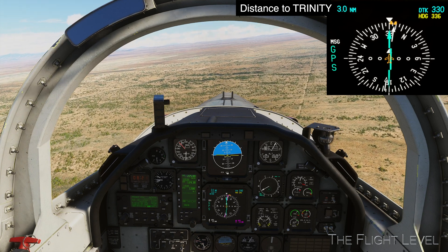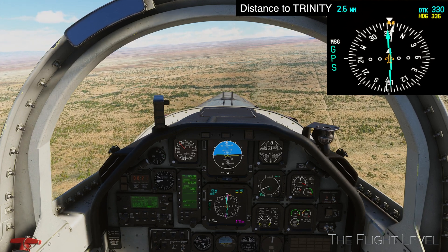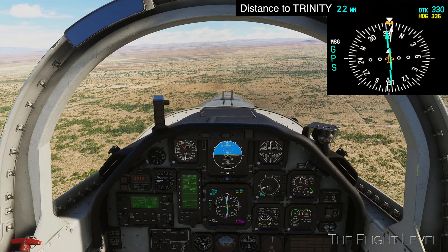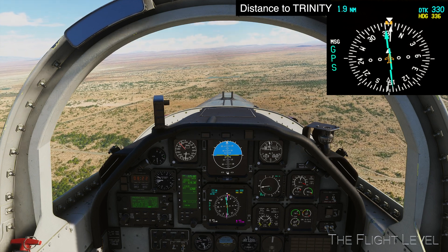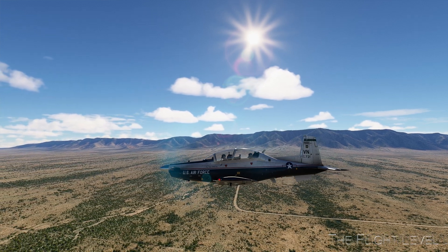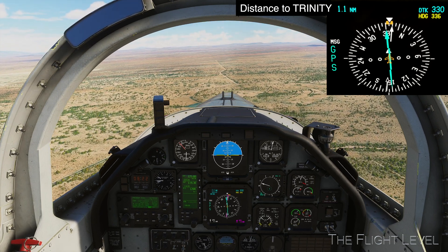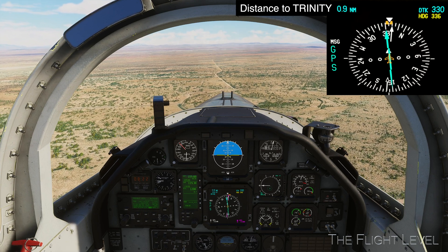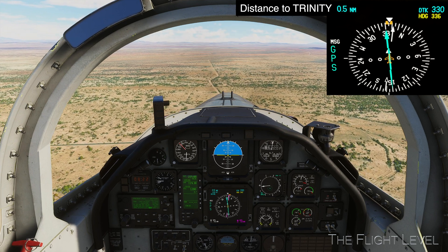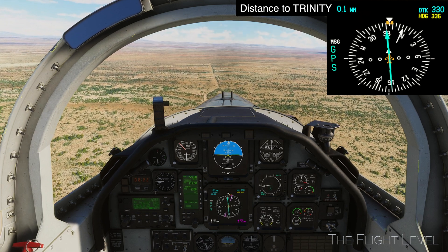The Trinity Site is located on the White Sands Missile Range and is closed to the public. Twice a year, the United States Army hosts a Trinity Site Open House when the public is permitted to visit. We are now one mile from Trinity. We will use an overlay of the ForeFlight GPS map display on the actual photograph of Ground Zero, post-bomb detonation, to mark the timing and position of our Trinity flyover. Blue skies and thank you for flying with us.